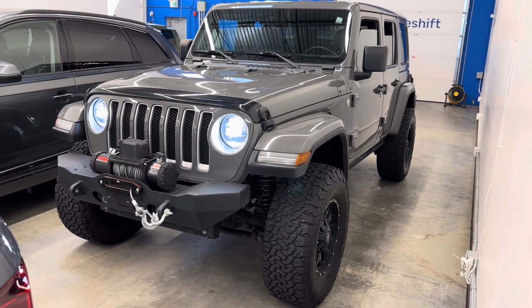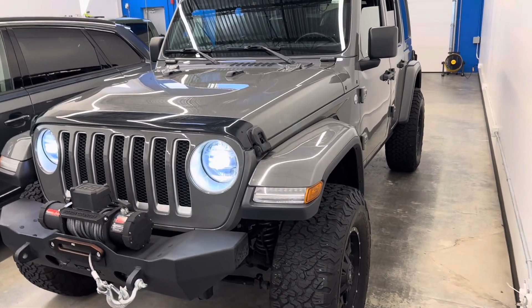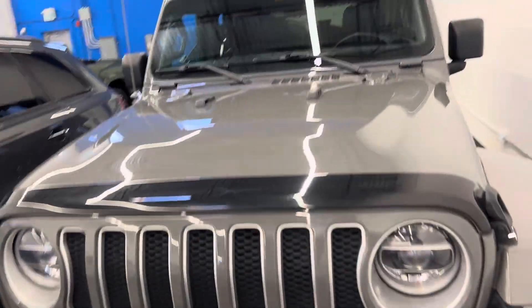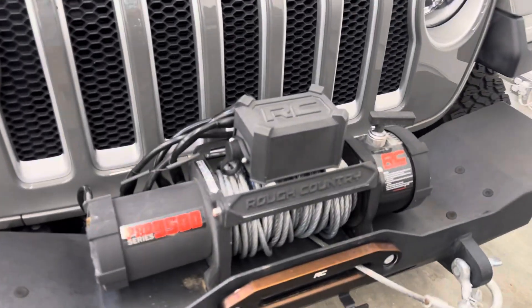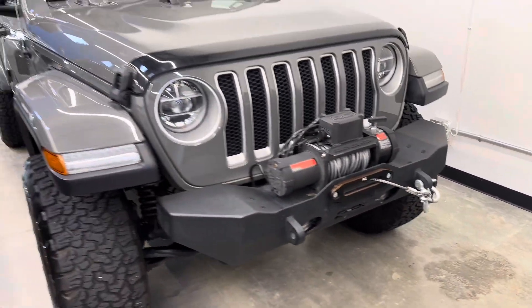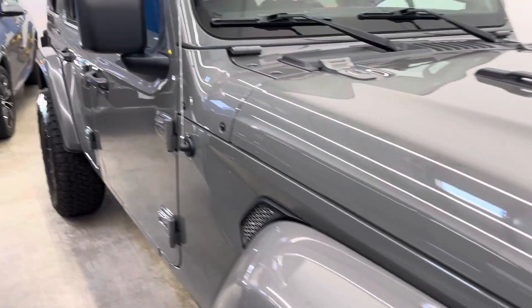Here's a quick look at the 2020 Jeep Wrangler Unlimited Sahara. This is a local, collision-free example that has tons of add-ons, starting with the RC Pro 9500 winch — a Left Country branded winch — steel front and rear bumpers, aftermarket wheels, and BF Goodrich all-terrain tires. The list goes on and on.